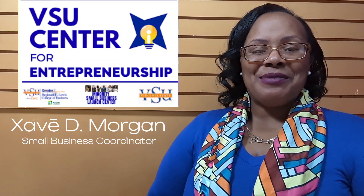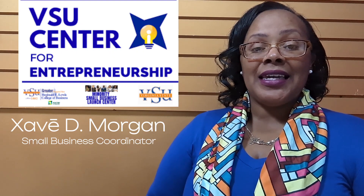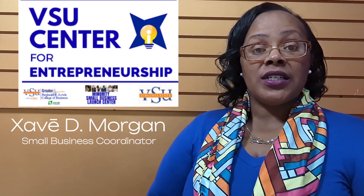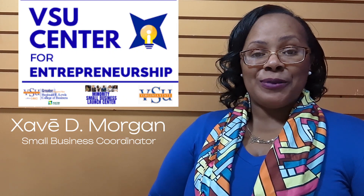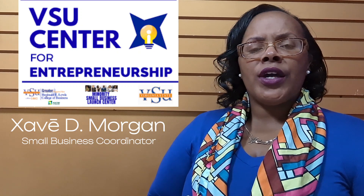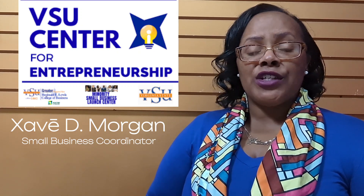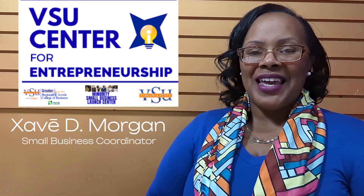Hi there! I am Xavi D. Morgan, Small Business Coordinator with the Metropolitan Business League and Program Specialist for the Virginia State University Center for Entrepreneurship. Are you an entrepreneur or a small business owner who could use some support within the operational tasks for your business? Well, you've navigated to the right place.